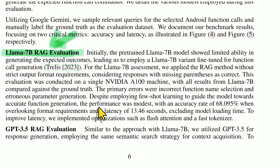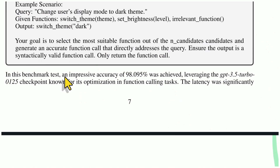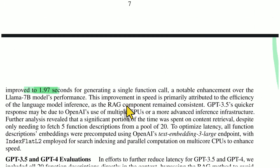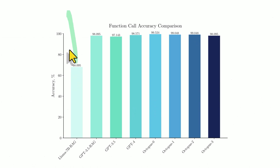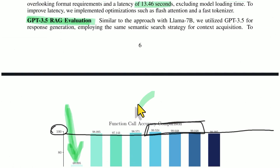LLAMA's performance was modest — it was slow and had a 68% accuracy, so LLAMA gets a thumbs down. GPT-3.5 with retrieval and its cheat sheet did pretty well, with an impressive accuracy of 98.095% and latency of only 1.97 seconds. Here's the chart comparing all of them. The Octopus models — Octopus 0, 1, and 2 — scored 99%, beating all the others including GPT-4, which got 98.571%.